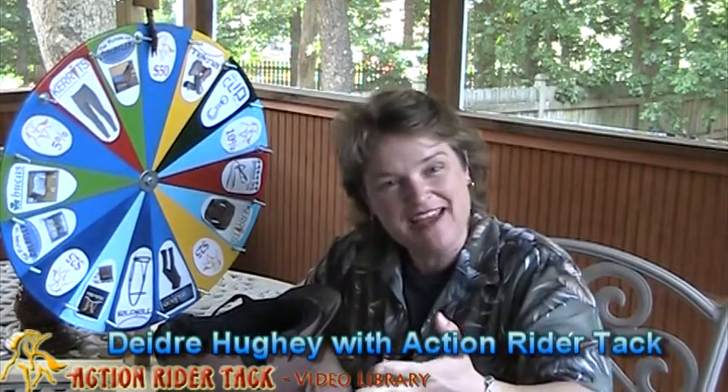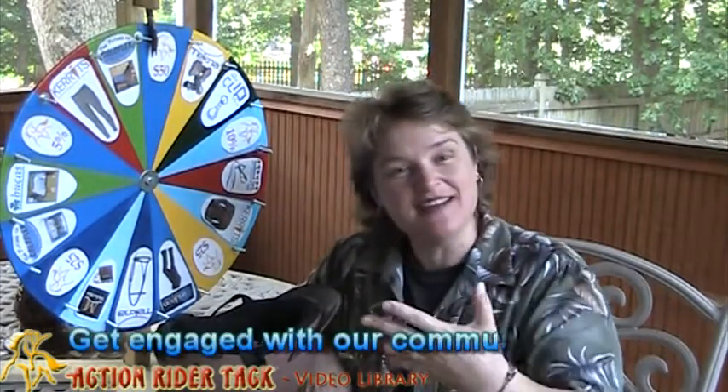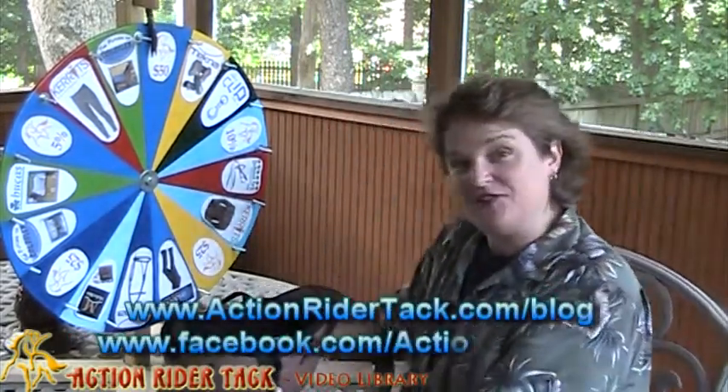Hey ActionWriters! This is Deidre Huey with ActionWriterTac and I'm here for Fan Friday! We have a lot of our manufacturers that have decided to join us in celebrating you. First let's talk about some of these manufacturers and what they're offering to you.